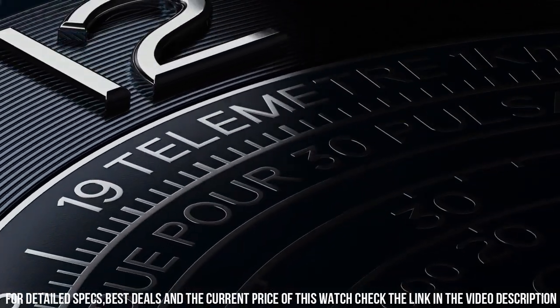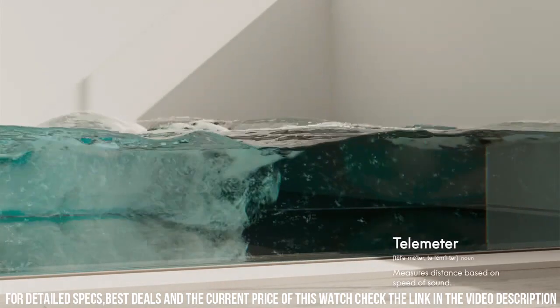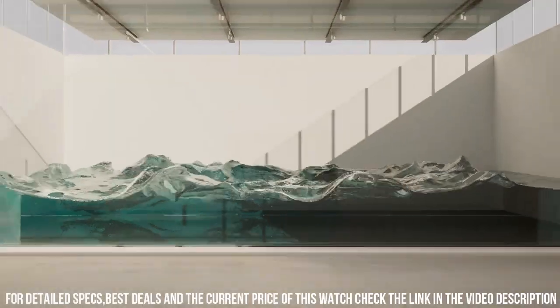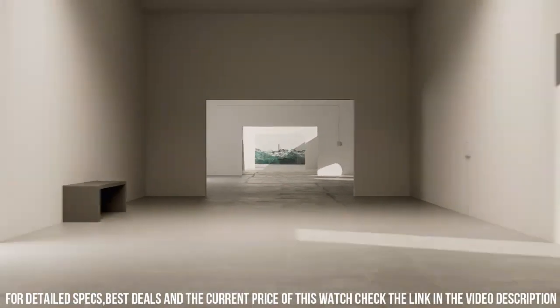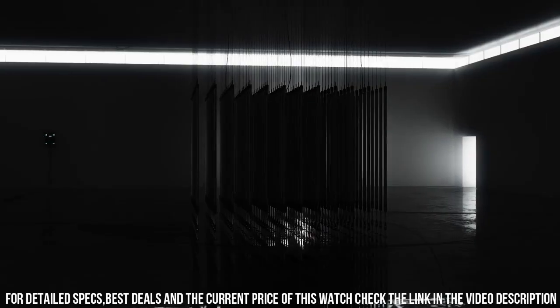Case diameter 43mm. Dial color: blue. Crystal: scratch-resistant sapphire crystal with anti-reflective treatment on both sides. Water resistance: 5 bar, 50 meters, 167 feet. A simple, clean, nice watch for a reasonable price.